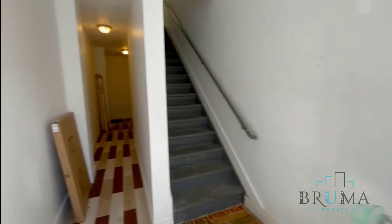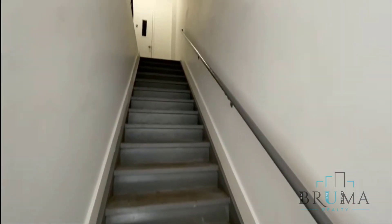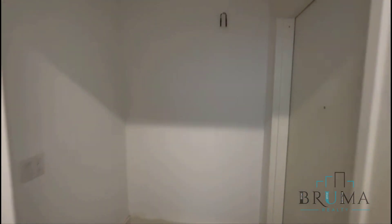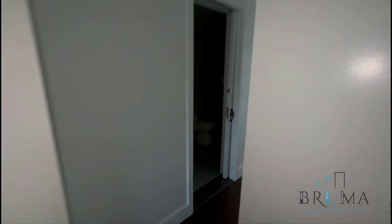This is a walk-up building, no elevator. Welcome to 243 West 122nd Street, Apartment 5. This is a beautiful two-bed, one-and-a-half-bath on the 5th floor of a walk-up. This is your brownstone.